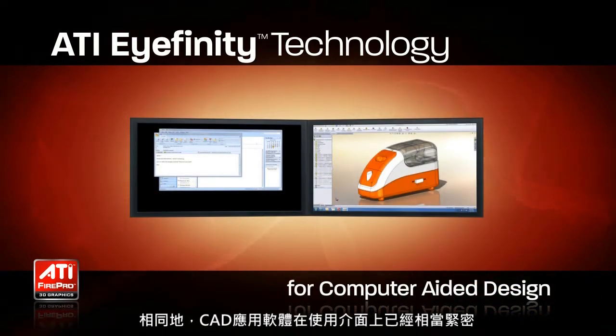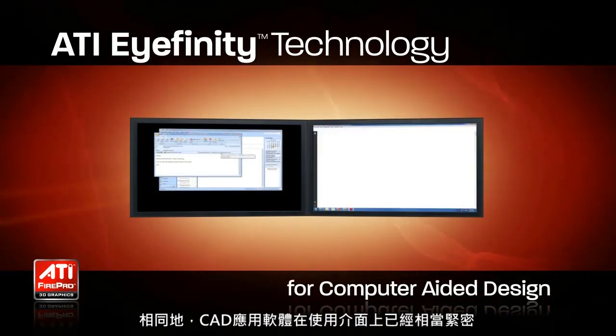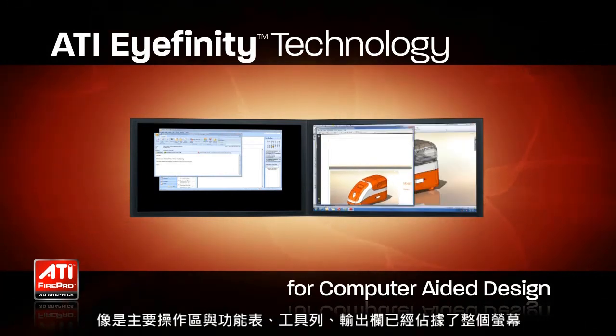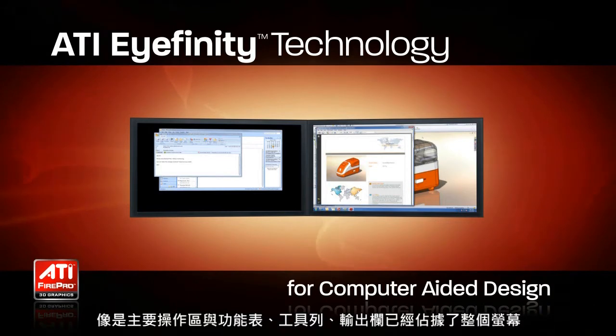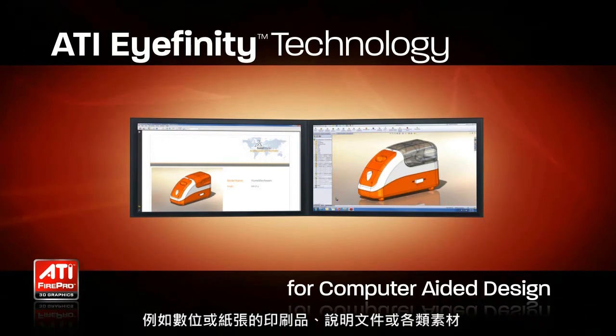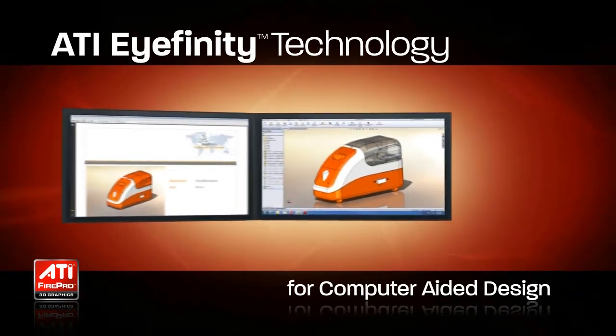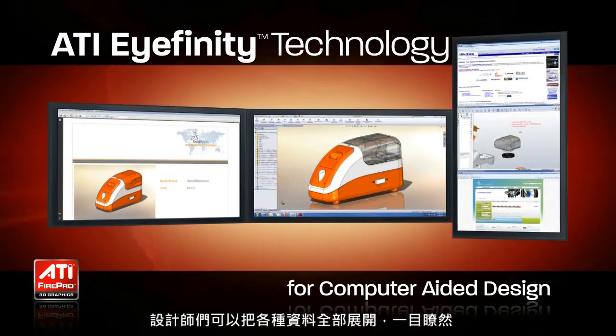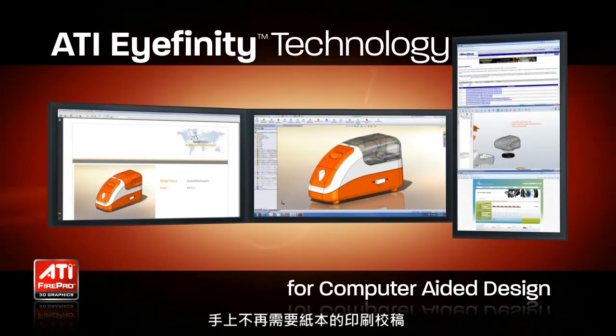Today's CAD applications are user interface intensive, requiring screen real estate for the main viewport and for additional menus, toolbars, and output windows. Additionally, CAD users work to a specification that can come in electronic or printed form. A third display removes the need for switching between applications or even having printed materials on hand.